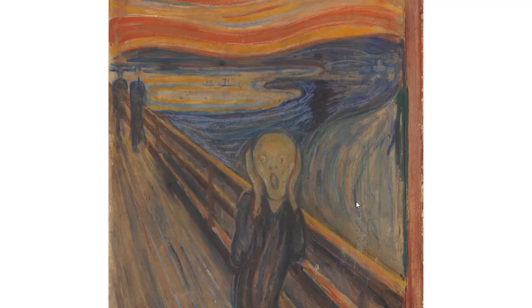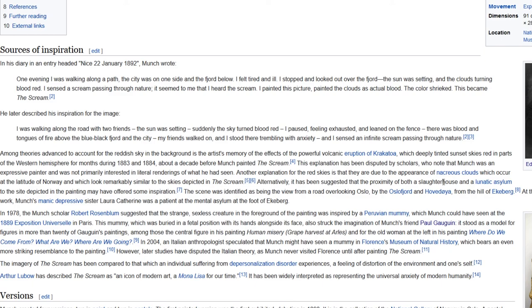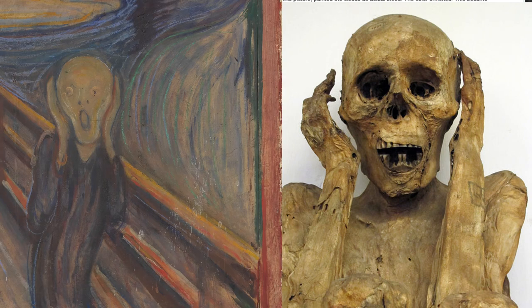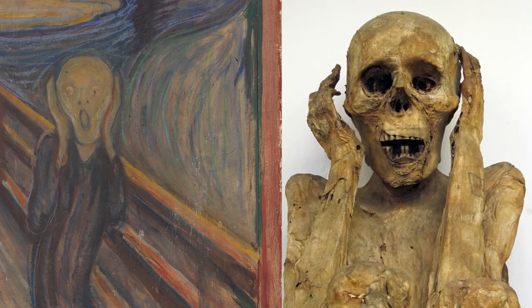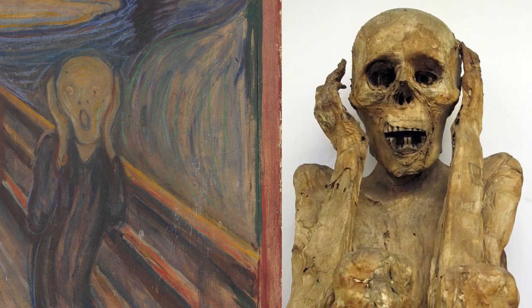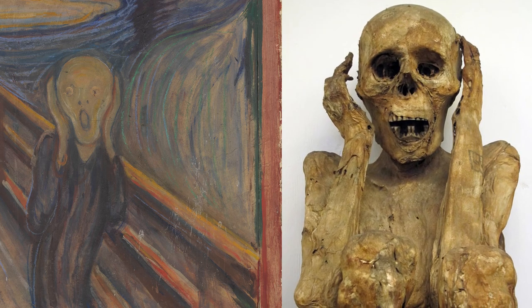Some scholars speculate that the idea for this painting — and this position of hands — originates from Edward Monk's visit to a museum where he saw a mummy in this same position. Supposedly this was a mummy exhibited in Paris at an Exposition Universale in 1889. Some also speculate there was another mummy in Florence that Monk could have seen, but this was proved to be impossible since he first painted the picture and then saw this mummy.